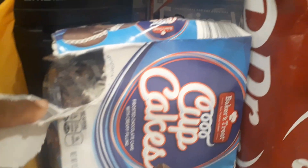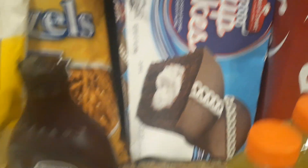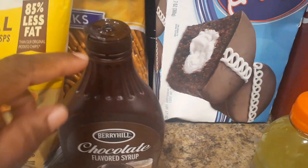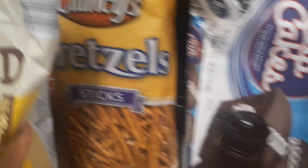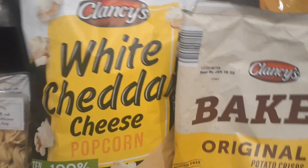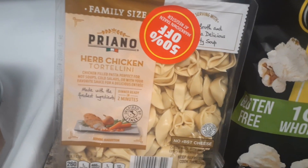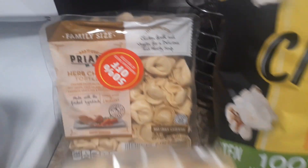Then we have cupcakes that are individually wrapped. We have chocolate syrup — it's sealed, but it's missing the lid, so they can't sell it. We have some baked chips, some pretzels, some white cheddar popcorn, and two packages of herb chicken tortellini.